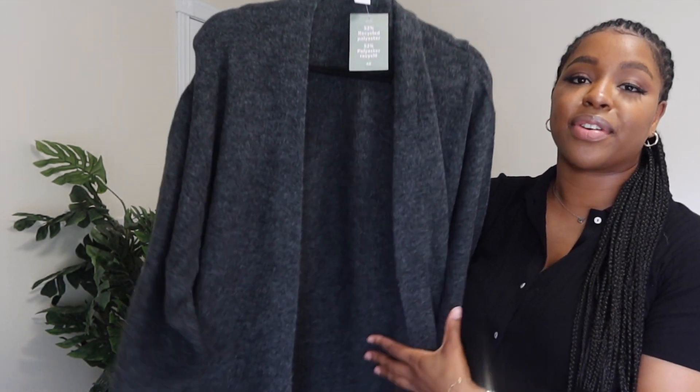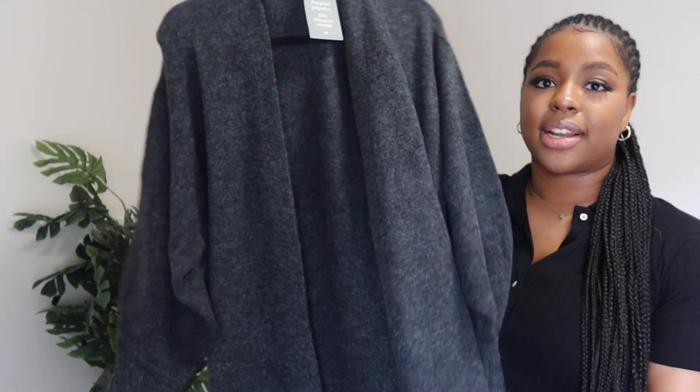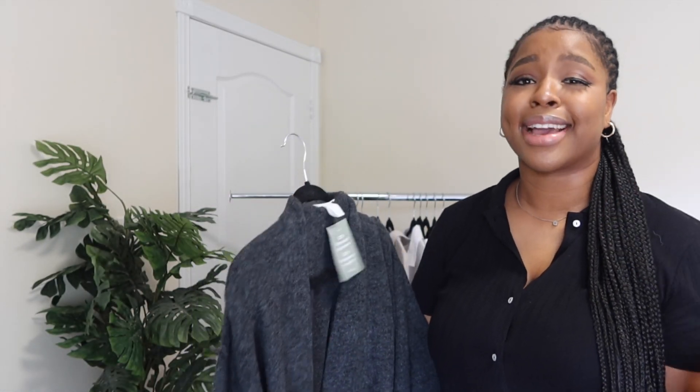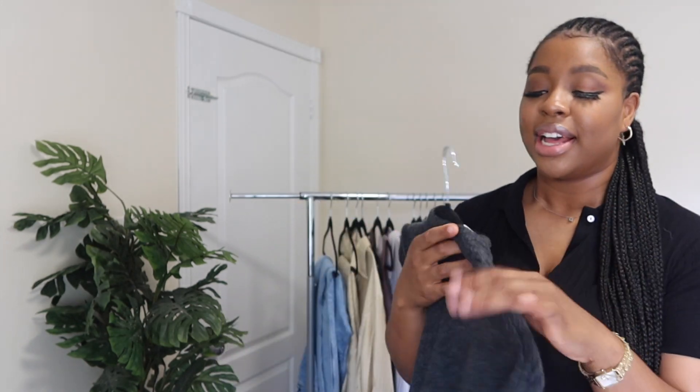The last item I wanted to show you guys is this cardigan. You can never go wrong with a cardigan — it's great for layering pieces you already have in your closet. I just like cardigans: you throw them on and go. This one is very very soft and I got it in gray, which I love.